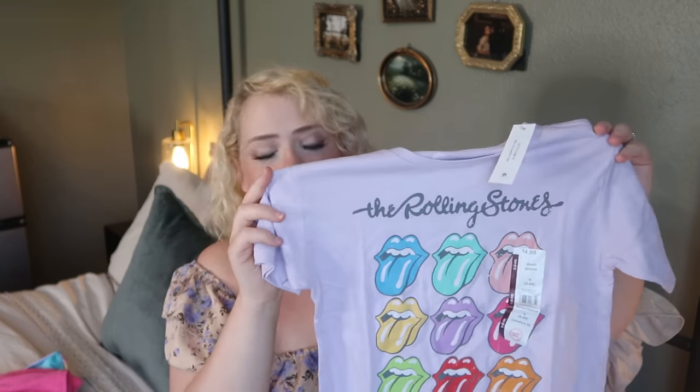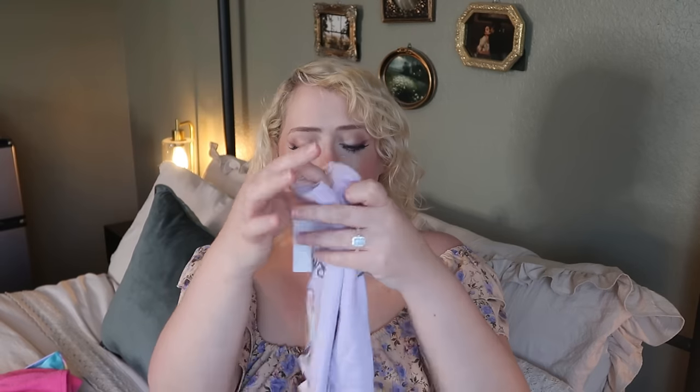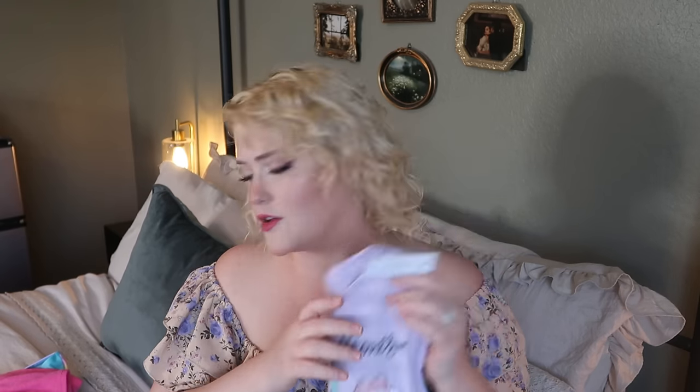For clothing, I got Eleanor a Rolling Stones t-shirt — she already has a Stones shirt she loves and wears constantly. She loves band tees because we listen to music all the time as a family. It was only $4.98 at Walmart and it's something she can wear to school, lounge in, or sleep in.